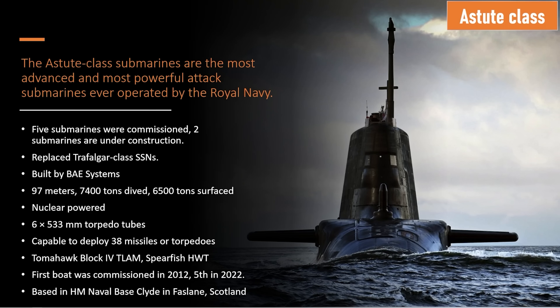Welcome to the Astute Class Sub Brief. This is the world navy's most recent entry into submarine warfare. They're built to replace the Trafalgar-class submarines that served for many years throughout the Cold War and post-Cold War era. Right now, five are commissioned and two more are under construction, being built by BAE Systems.